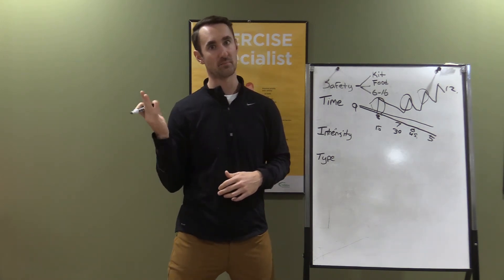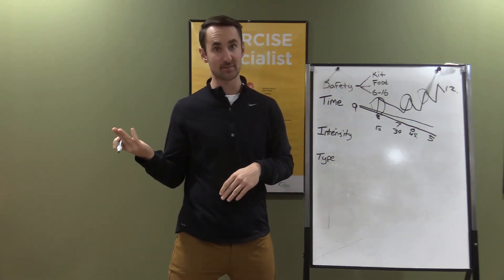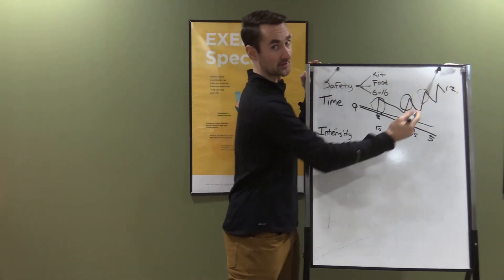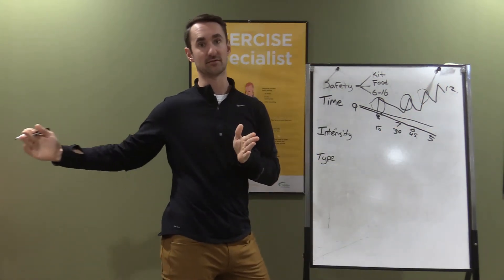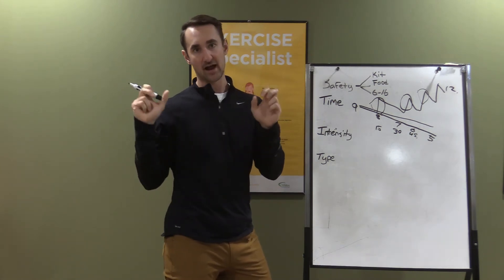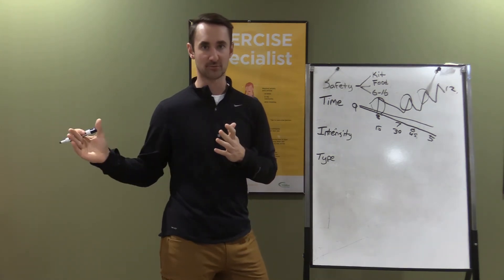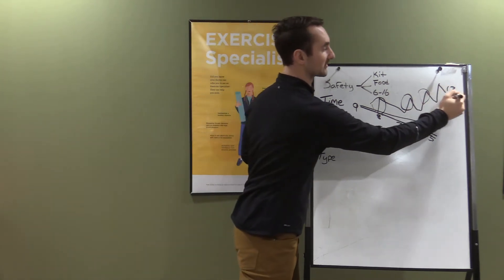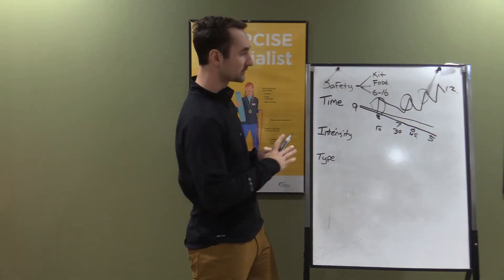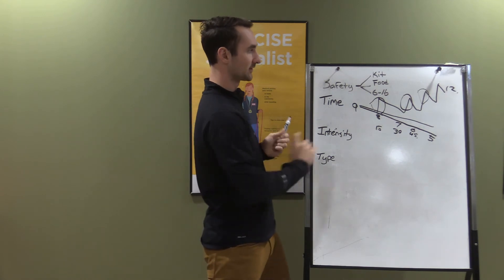High intensity exercise is very beneficial — you just need to expect a different immediate response. After a high-intensity workout, you continue to burn for the next 24 hours, what we call afterburn or EPOC. So while blood sugar may be higher immediately after, it will come back down over 24 to 48 hours as your metabolism stays elevated. Most people aren't doing spin classes and sprints, so for the most part you won't have to worry about that.